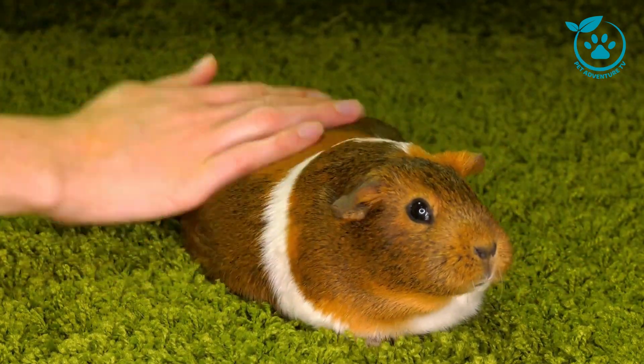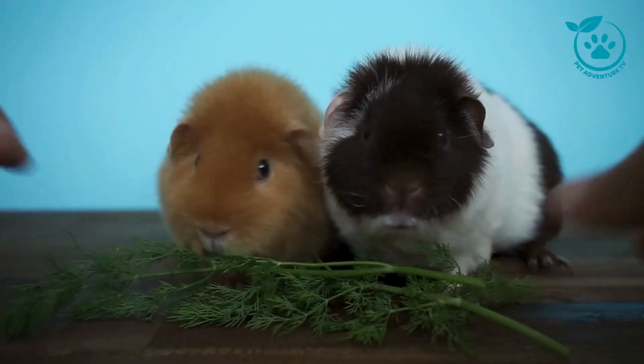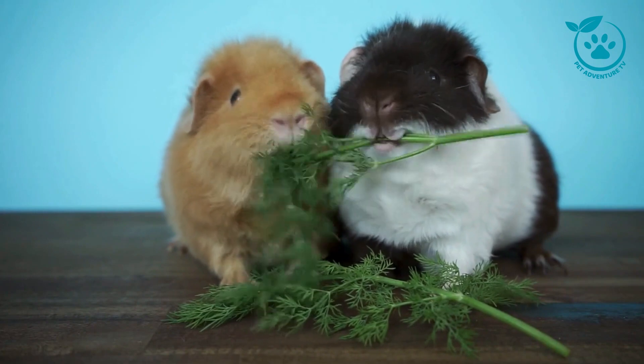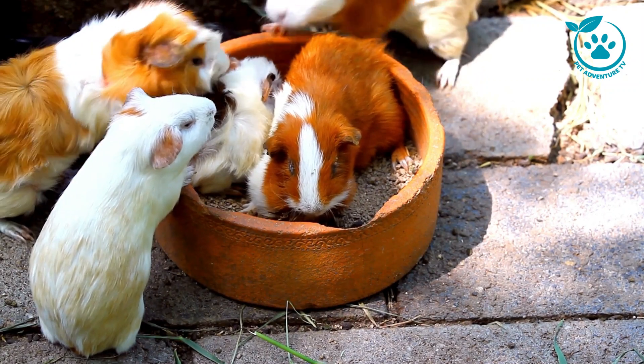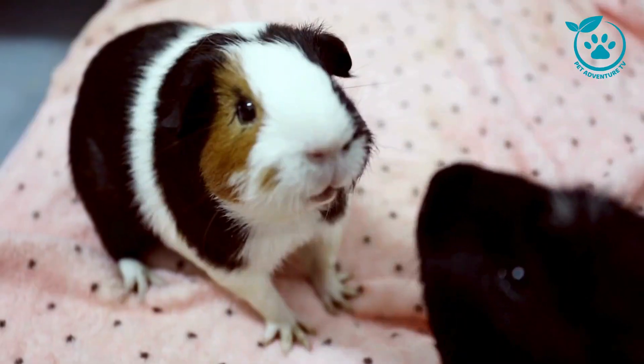Next up, grooming. Guinea pigs are generally clean animals, but they do require regular grooming. Brush their fur to prevent matting, trim their nails carefully, and keep an eye on their teeth, as dental issues can arise. Regular health checkups are essential. A veterinarian familiar with exotic pets can help ensure your guinea pig stays in top-notch condition.